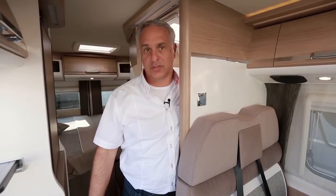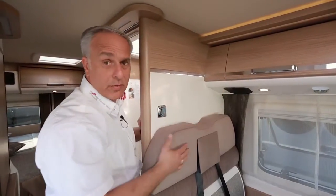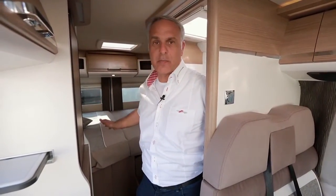Hier befinden wir uns jetzt in einem Malibu 600 DB, Ausstattungsvariante Charming. Der Charming verfügt über ein wesentlich helleres Holz als die Fahrzeuge, die wir uns bis jetzt angeschaut haben. Der 600 DB hat unter anderem im Heckbereich ein Querbett, welches hochgesetzt ist.